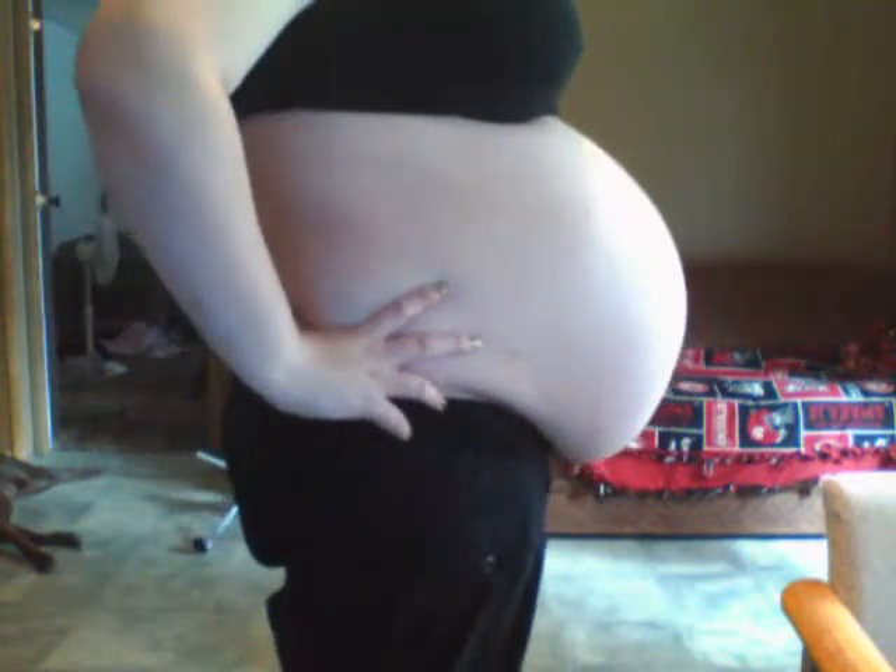I'm at 37 weeks, woohoo! Three weeks to go if he doesn't decide to come early, which I'd be okay with. We're ready and everything. The only problem I would have is the fact that my dad is flying home from Kuwait and he'll be here on the 4th, so I want this little guy to wait until at least the 5th so he's here and my mom's on vacation from work and they don't miss the birth.